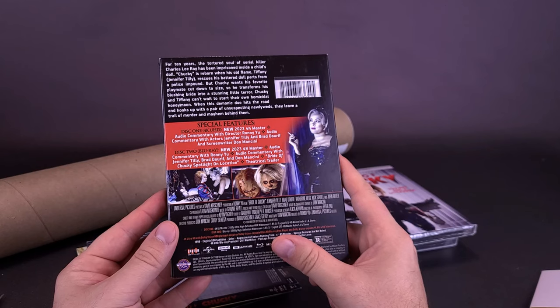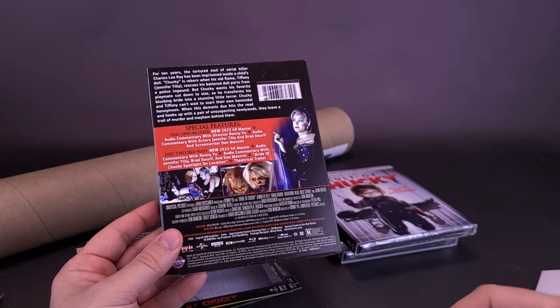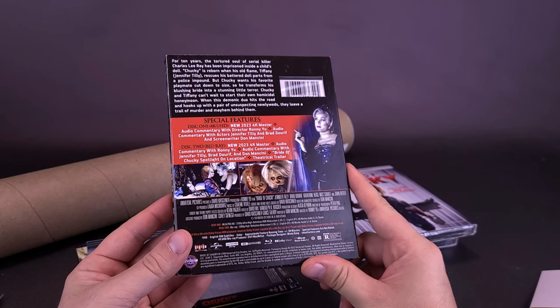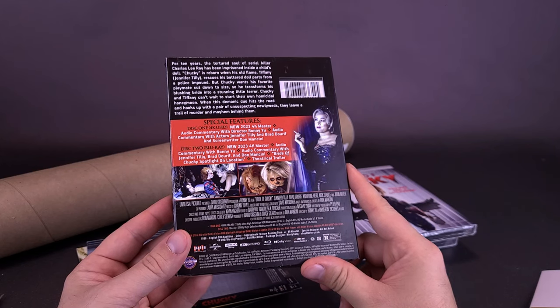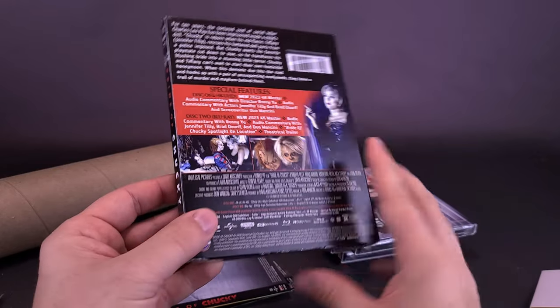I'm sure she'd be willing just to do anything when it comes to Chucky related movies. Disc two Blu-ray: the new 2023 4K master, audio commentary Ronnie Yu, audio commentary with Jennifer Tilly and Brad Dourif. So seems to be the same stuff. Bride of Chucky spotlight on location and theatrical trailer. This was released 1998, running time for this is 89 minutes.